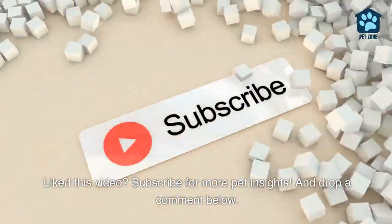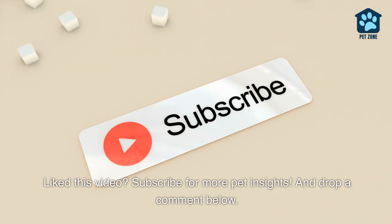Liked this video? Subscribe for more pet insights, and drop a comment below.